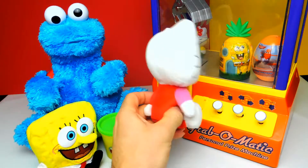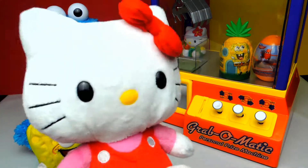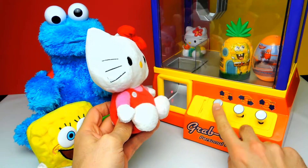Hi everyone, Crazy Toys here. My name is Gunnar and today we have this super duper cool candy grabber. And we are not alone again — we have Hello Kitty, Spongebob, and Cookie Monster with us.